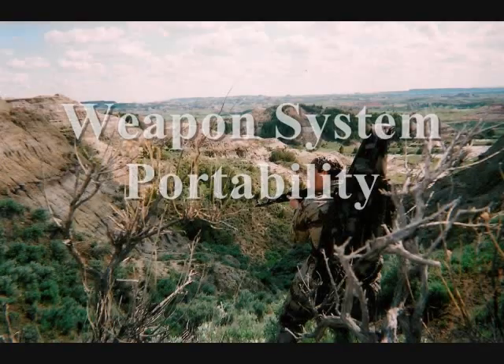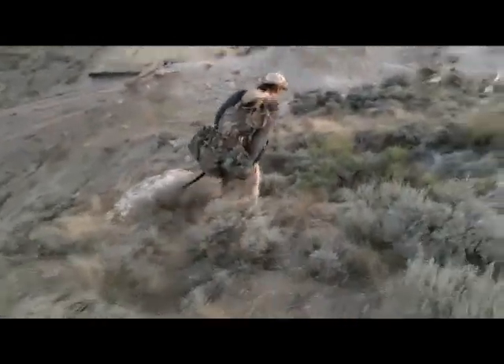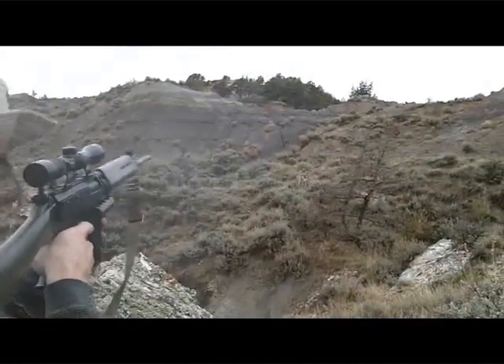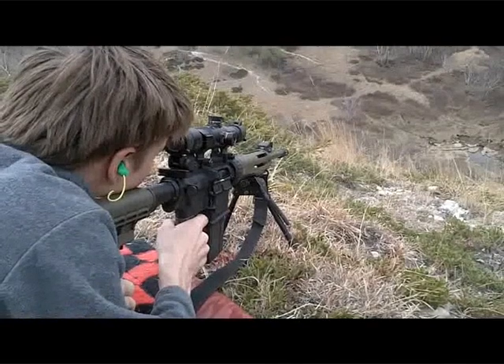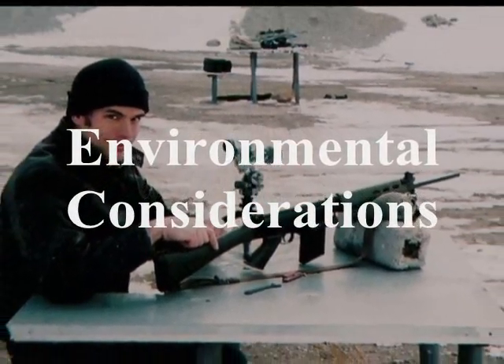You also need to ask what amount of portability you'll need in your weapon system — how much gear are you carrying and how far? What kind of firepower do you need to deliver? If you're a designated marksman working with an infantry unit in a target-rich environment, you might need a long-range system capable of engaging multiple targets rapidly. You also need to consider whether you'll be operating in extreme environments requiring equipment that holds up to certain meteorological conditions.